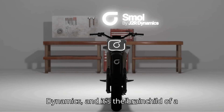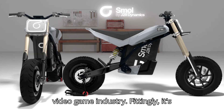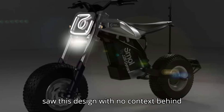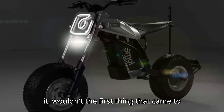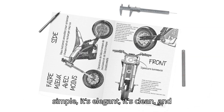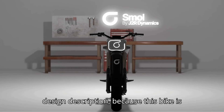It's called J2 Dynamics, and it's the brainchild of a former business and data analyst in the video game industry. Fittingly, it's called The Small. And honestly, if you saw this design with no context behind it, wouldn't the first thing that came to mind quite possibly be video games? It's simple, it's elegant, it's clean, and it's uncluttered. The concept, render, and design description —